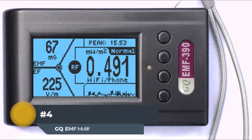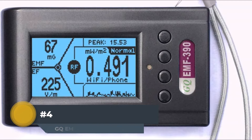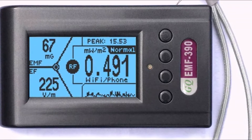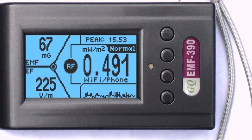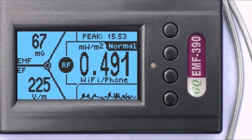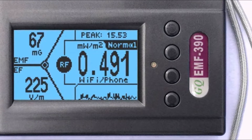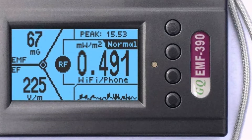Number 4: GQ-EMF Multi-Field Meter. The GQ-EMF Multi-Field Meter is a professional device that can measure electromagnetic fields in six different frequency ranges. It also has the ability to measure both electric and magnetic fields, making it perfect for people who are concerned about the potential health risks associated with EMF. The meter has a large, backlit LCD display that makes it easy to read measurements even in low-light conditions, and it also has an automatic ranging feature that ensures accurate measurements every time.